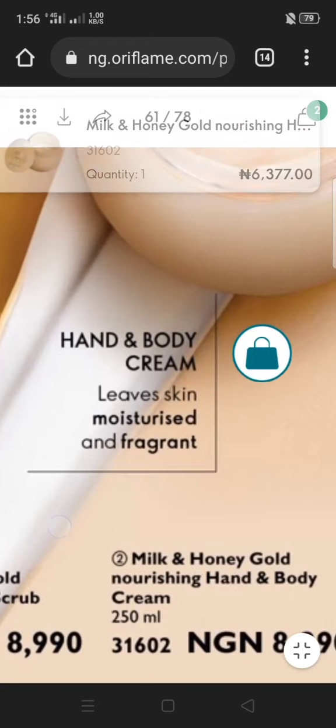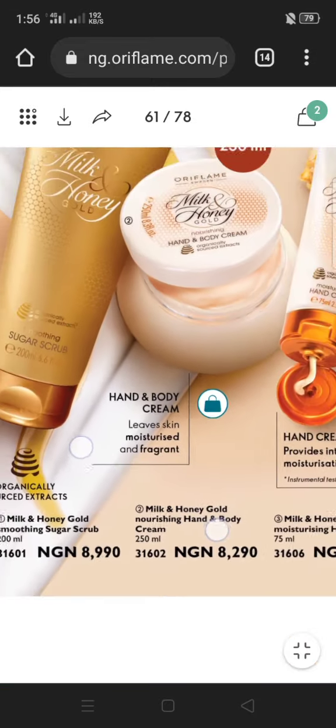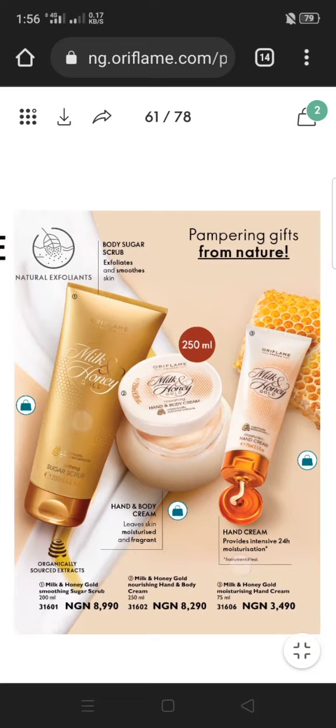I'm zooming in for you to see the product code. The code for this cream is 31602. I'll show you where it comes useful, because you can also use the product codes to shop for products.